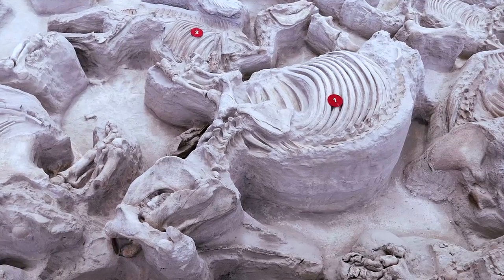It's kind of an eerie feeling when you stop and think that you're standing in a spot where this much history has taken place, and these animals have been in the earth, covered in ash for nearly 12 million years.